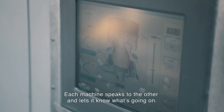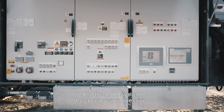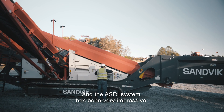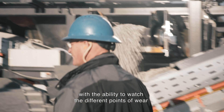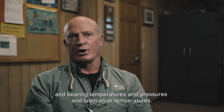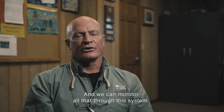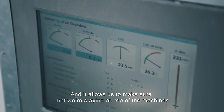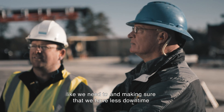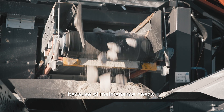Each machine speaks to the other and lets it know what's going on. The ASRI system has been very impressive — it provides the ability to watch the different points of wear, bearing temperatures, pressures, and lubrication temperatures. We can monitor all of that through this system, allowing us to make sure we're staying on top of the machines and ensuring we have less downtime because of maintenance needs.